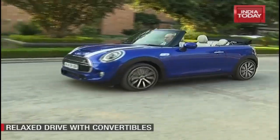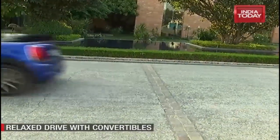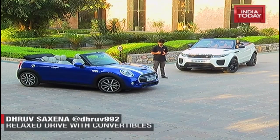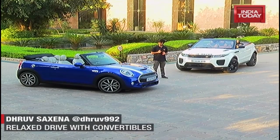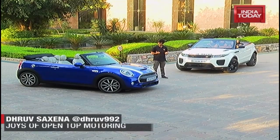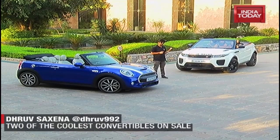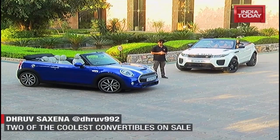India isn't very big on convertibles and you don't have to be a genius to see why. It's either too hot, too dusty, or if you live in a place like Delhi, there's too much traffic and too much pollution to let the roof down. But this segment is steadily growing, and with us we have two of the latest entrants: the Mini Cooper Convertible and the Range Rover Evoque Convertible.